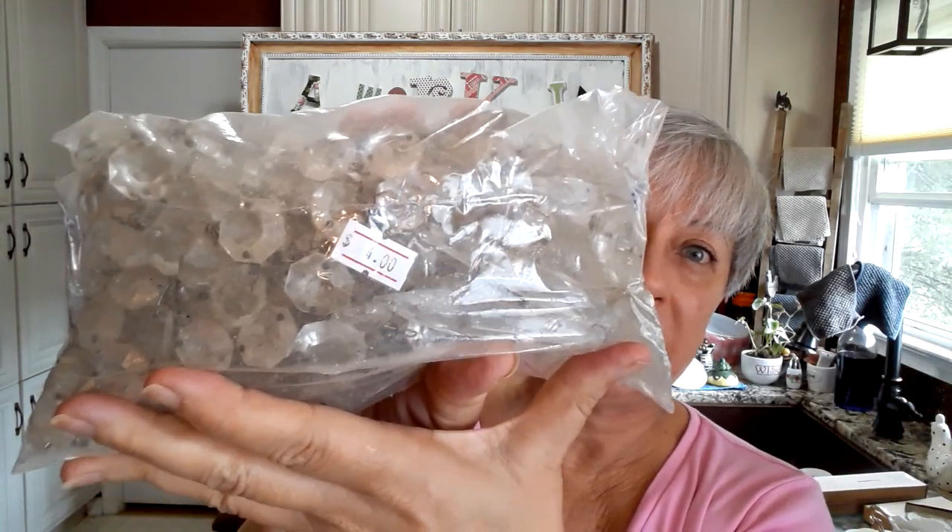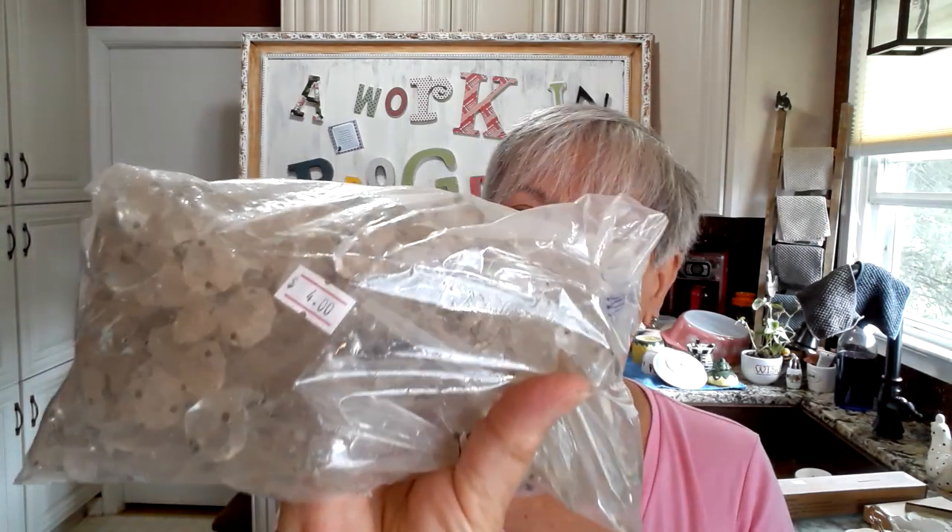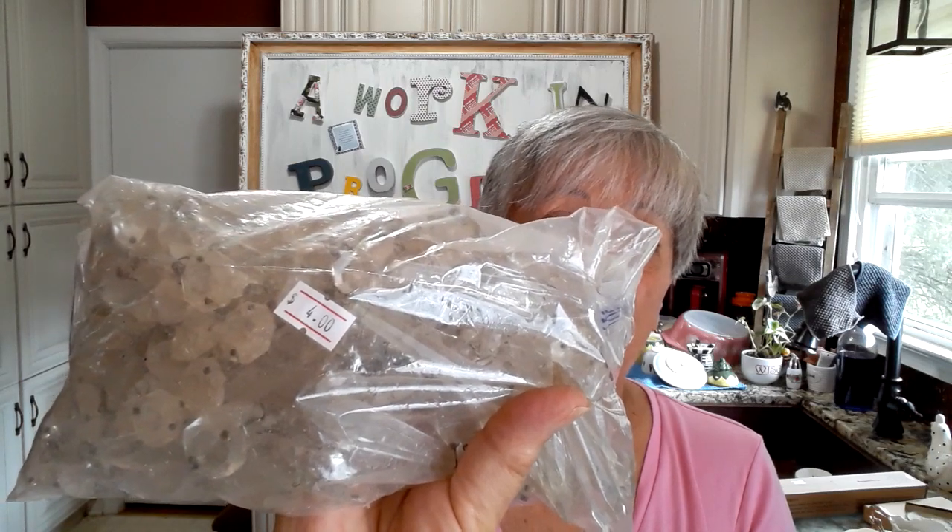That is everything that I bought at that thrift store. My favorite piece — it may sound silly — is actually going to be this bag of vintage lamp crystals, because I rarely see them, and when I do see them they are crazy priced. So to find an entire bag for less than a dollar — because it was 75% off of four bucks — I thought that was pretty cool. That's my favorite.